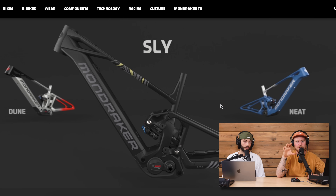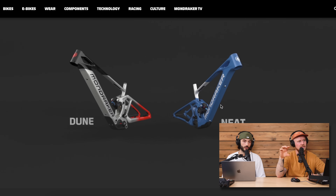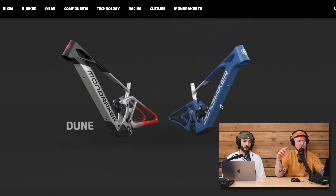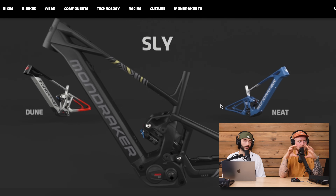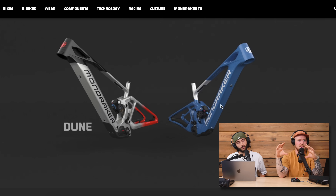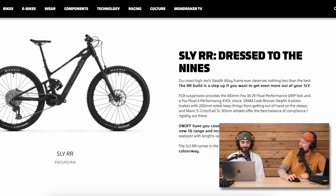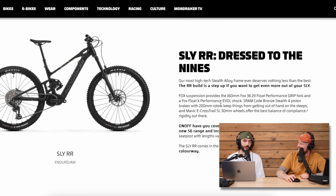It looks very similar to the Neat. On the Neat, there's quite a built-up bottom bracket area with the TQ motor. On the Slide, the shape of the Bosch gives it a bulbous front rather than a cylindrical motor shape, but it looks very similar. As our resident bike aesthetics expert — I like it. Mondraker always gets the lines right. The colorways are quite plain, but that suits the understated vibe.